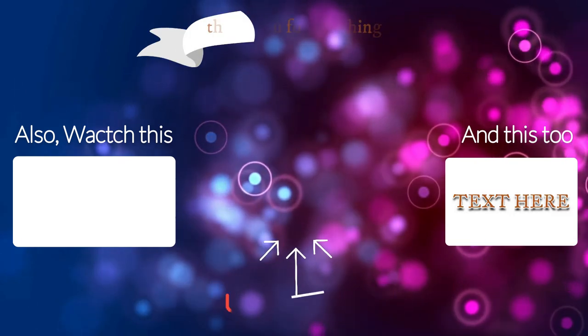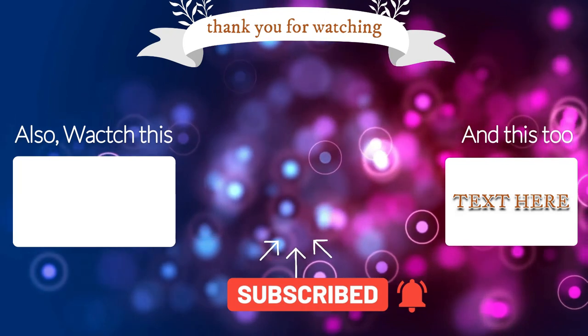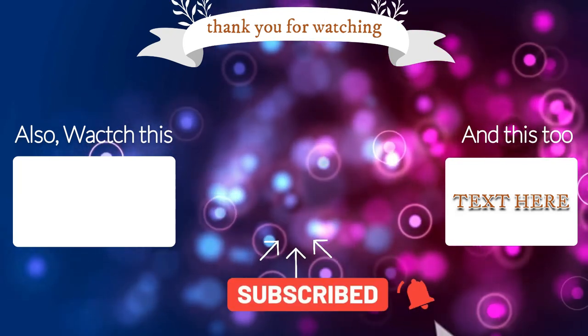That's it for this video. If you liked this video and want more such content, then consider subscribing to the channel and don't forget to drop a like. I'll catch you in a new video. Until then, peace.